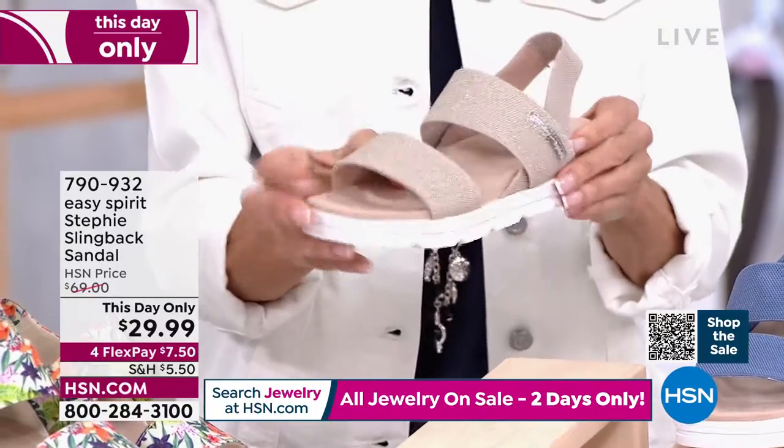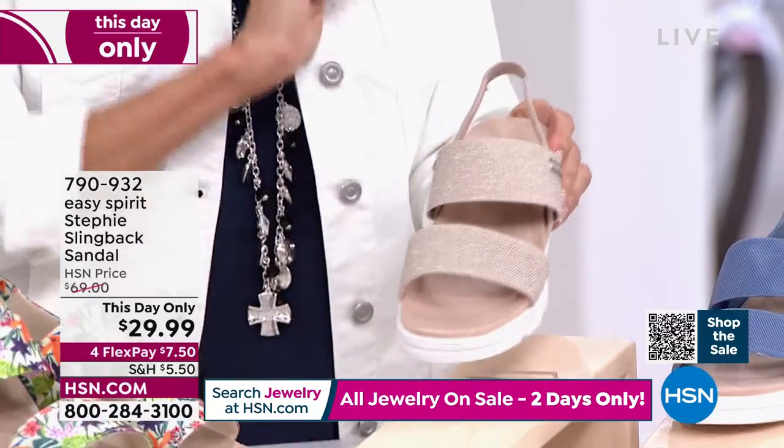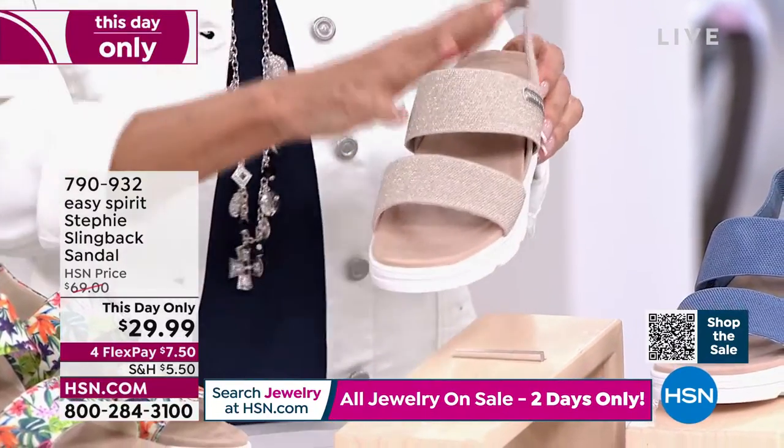You know how many times we talk about feet not being the same at the beginning of the day as they are at the end. This is the platinum — we're calling it platinum.